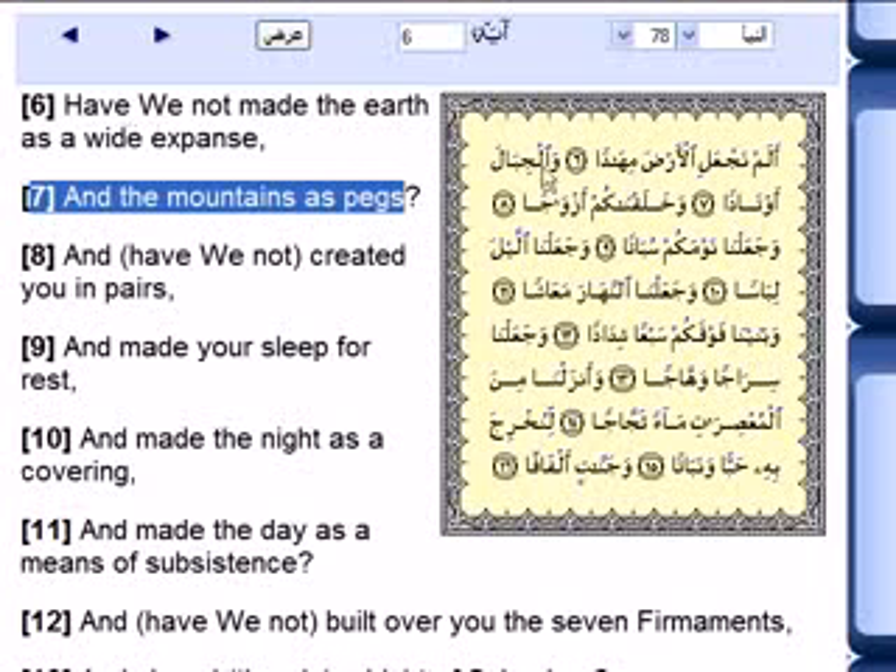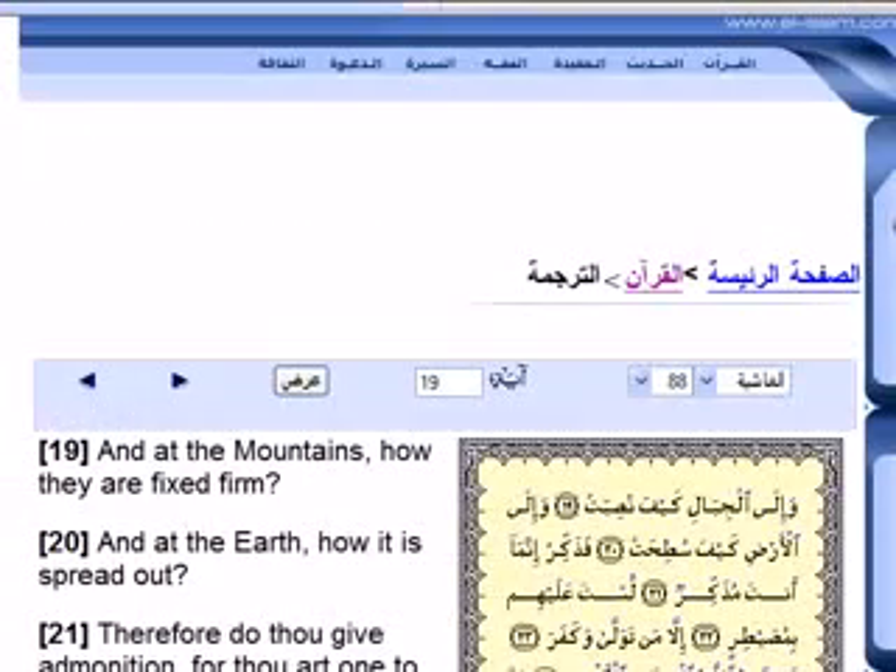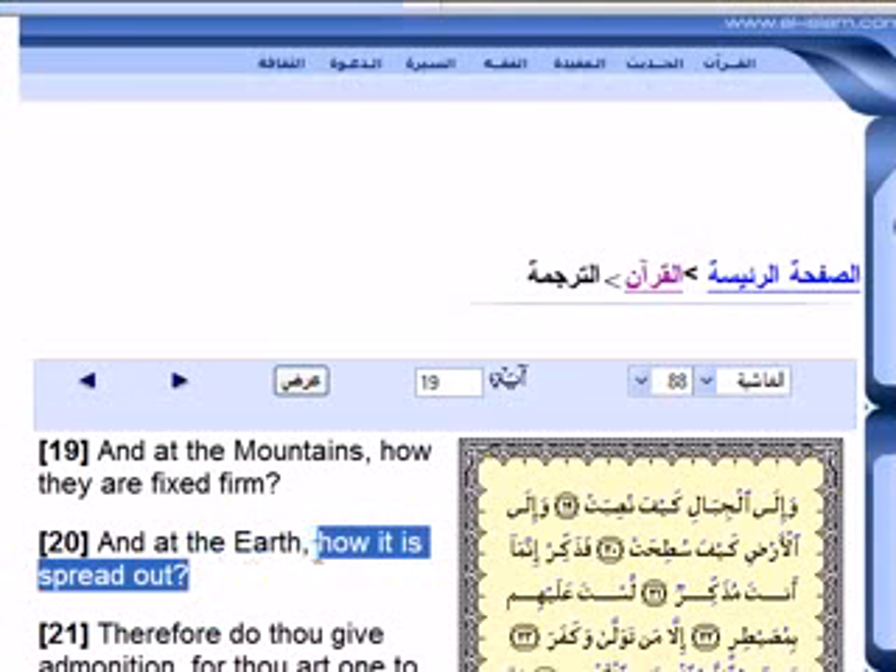Now, number 6 says 'we made the earth a wide expanse,' but for me it's saying the earth is flat. Muslims translate it as 'spread out,' but it means flat. And we can go to different verses and see that Muslims translate 'flat' as 'spread out' when there is nothing there — it literally says flat, flat, flat.